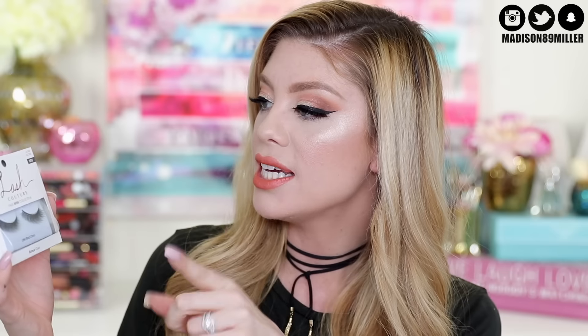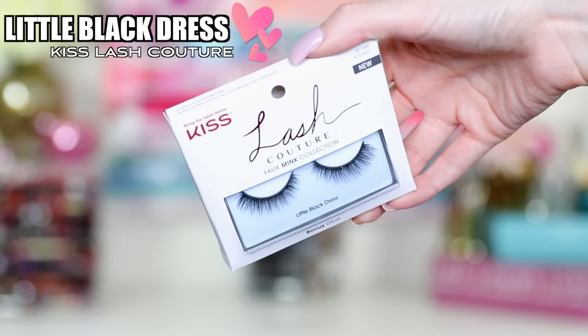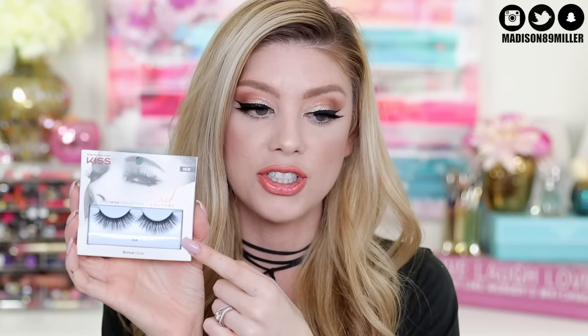Before getting into this makeup tutorial and kind of dope or nope review, I want to talk to you guys about my lashes. I'm actually collaborating with Kiss Lashes in this video. I'm here to show you guys their five new lashes. These are the Kiss Lash Couture Faux Mink Collection. The lashes I'm wearing on my eyes right now are called Boudoir, but these ones in my hands are Little Black Dress, which are really pretty.